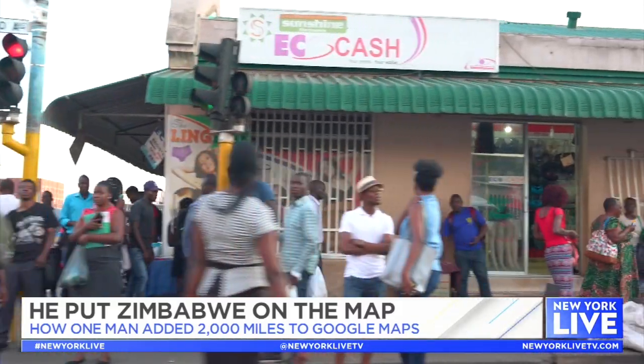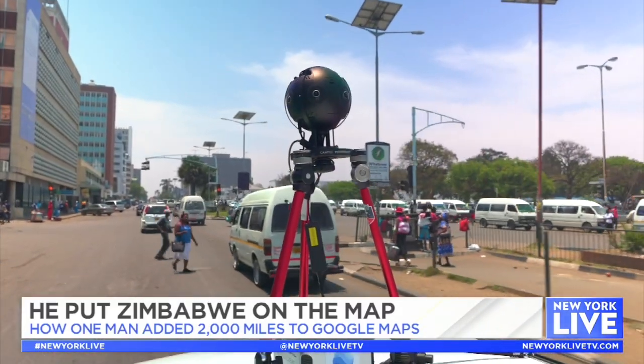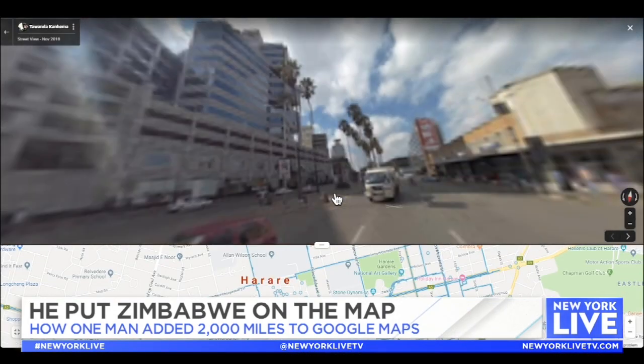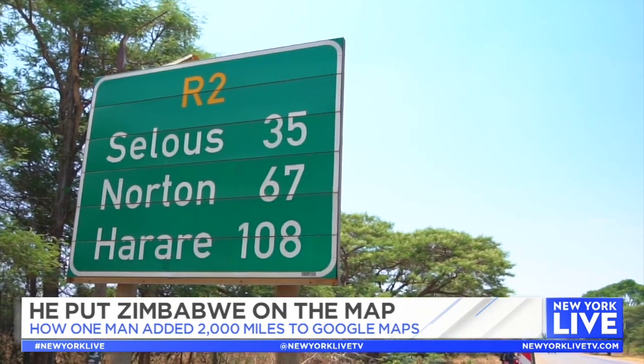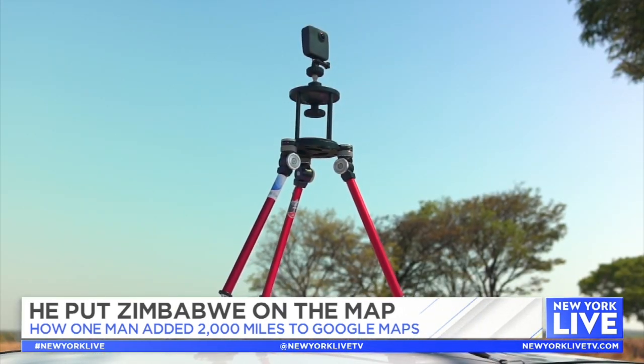I see maps as a proxy for what we care about — places, names. We're thinking about communities that have been left out of some of these platforms. We're thinking about really connecting those communities to the rest of the world. When you look at Google Maps, when you look at Street View, you have countries that are completely missing.